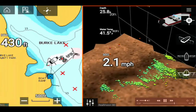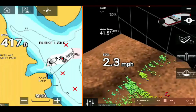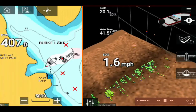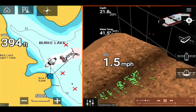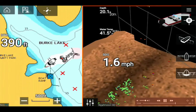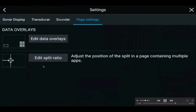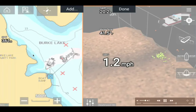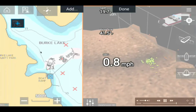Distance to waypoint continues to drop as I approach the boat ramp. I can see to the right and left of my boat — all the fish are congregating at the bottom. Fish are now appearing to my right. I can see the 15-foot depth contour line in gray on the chart. Now only 384 feet from the boat ramp.